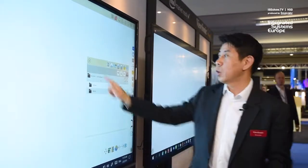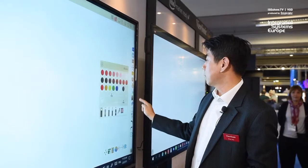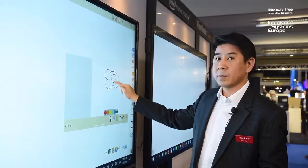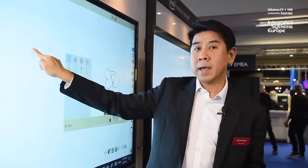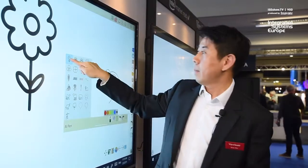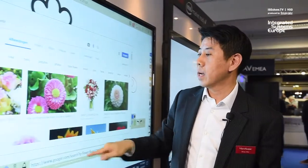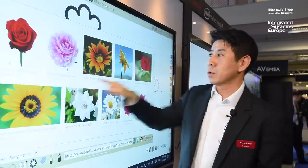I can also easily open up another slide. I'm going to show you something very interesting. Here I can join something we call AI pen — I can have a flower here and bring it in. I can also do a long press and it will come up with something you can search and find on Google Drive.